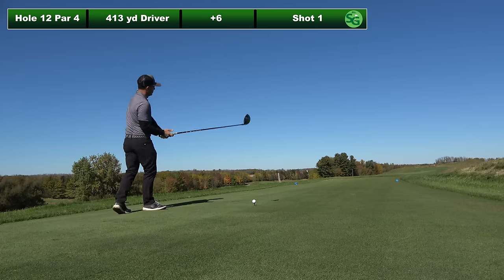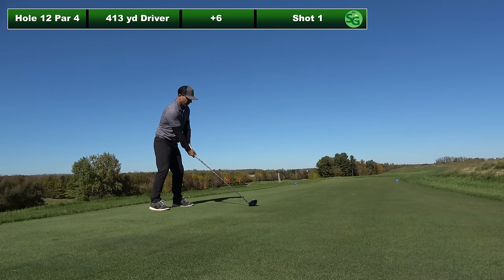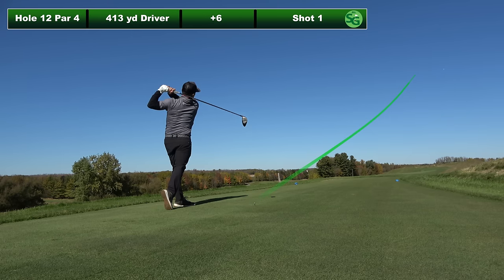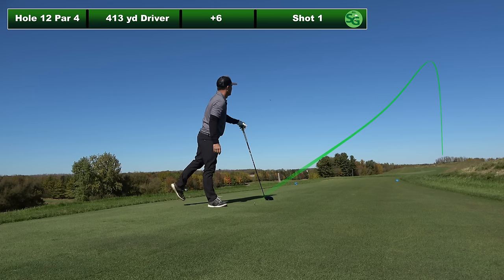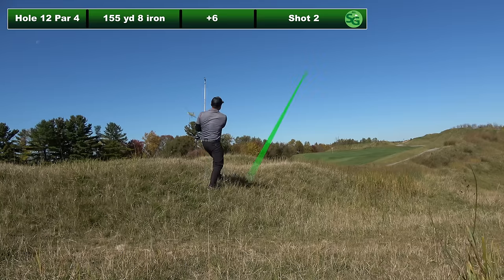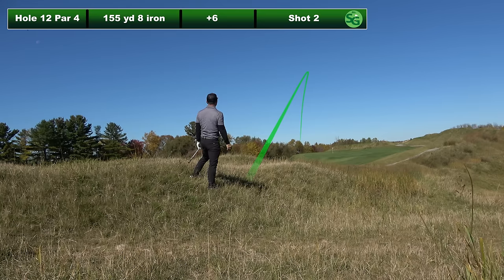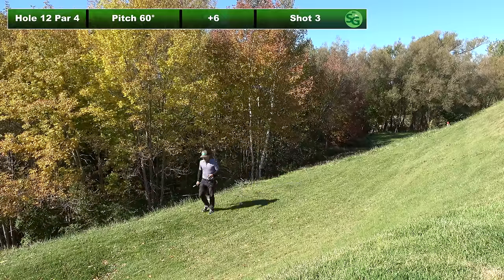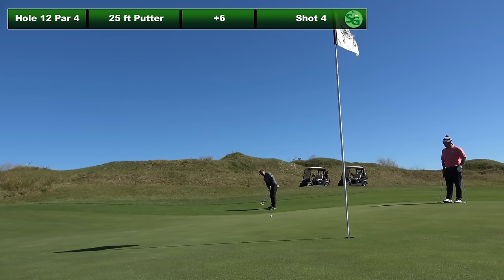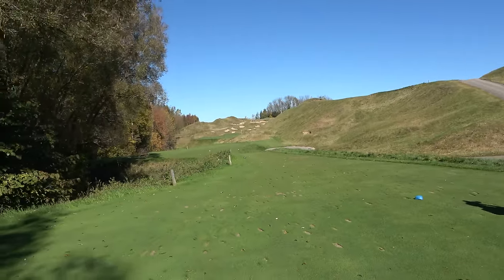12th hole is a 413 yard par four — beautiful hole, all the holes here are spectacular. Shot tracer tried to get me to go left of where I aimed, but the ball went right of that. I'm in the wispies. 155 yard eight iron and the wispies just turned my club head over, so I hooked it. Pitched it up — just had to get it somewhere on the green and give myself a chance for par. Made bogey.